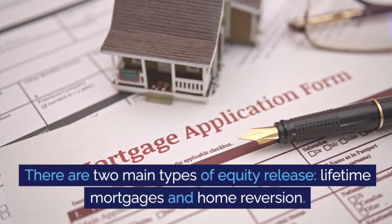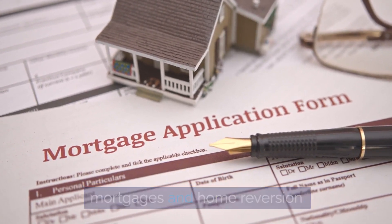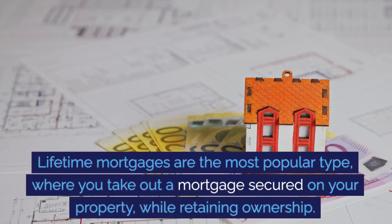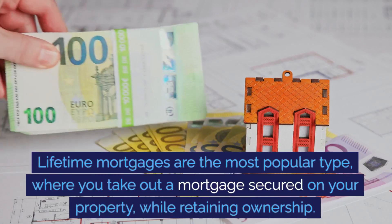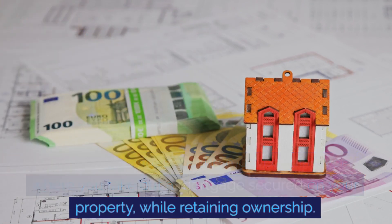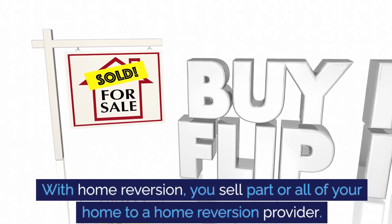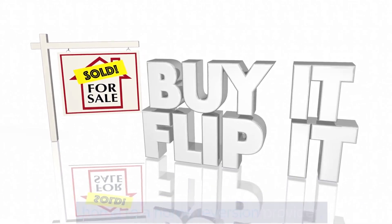There are two main types of equity release: lifetime mortgages and home reversion. Lifetime mortgages are the most popular type, where you take out a mortgage secured on your property while retaining ownership. With home reversion, you sell part or all of your home to a home reversion provider.